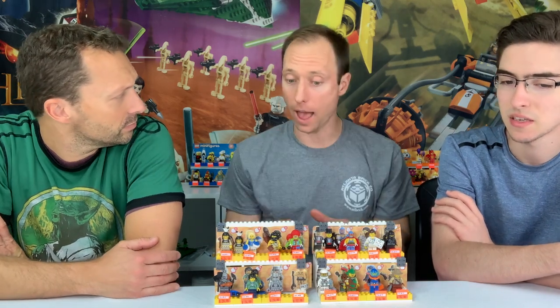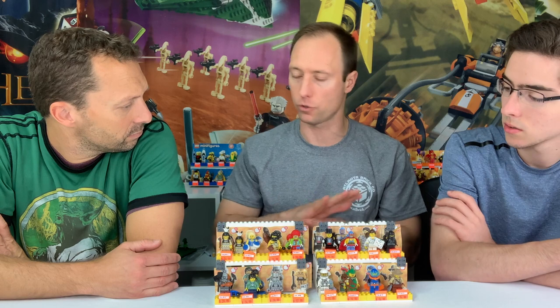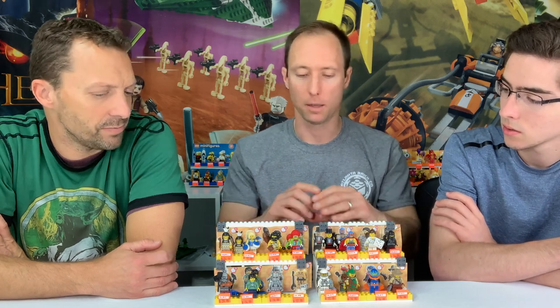Starting around series eight or nine, it's super blind now — there's no way, there's no secret. Don't go online and believe there are barcodes or bump codes; none of that is consistent starting around series six. I was reading bump codes on series five. They produced more of series five than any other series at that point. I used to buy boxes and boxes at Walmart.